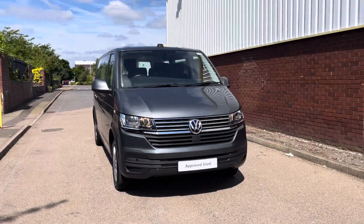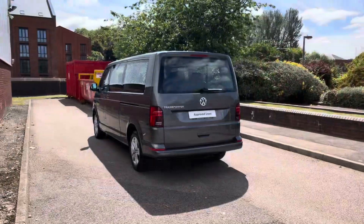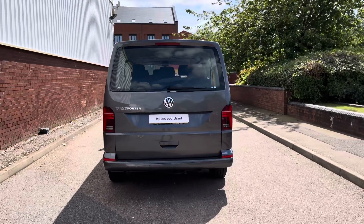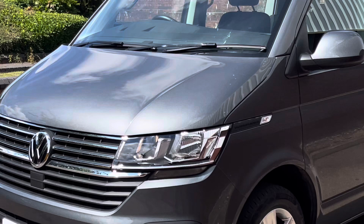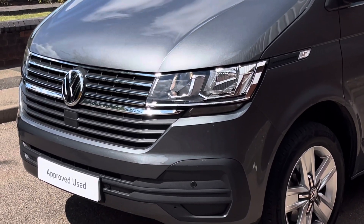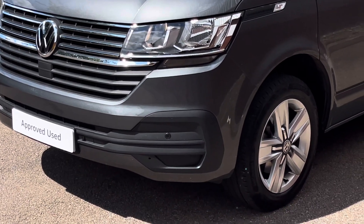Today we're looking at this approved used Volkswagen Transporter Shuttle SE in the long wheelbase. This vehicle comes with a 2 litre TDI diesel engine pushing out 150 PS, and a 7 speed DSG automatic transmission. This example comes finished in the metallic paint colour indium grey, and across the front of the vehicle it features a set of front parking sensors.